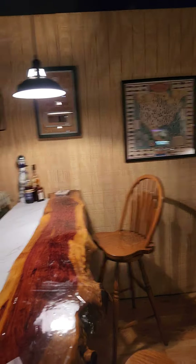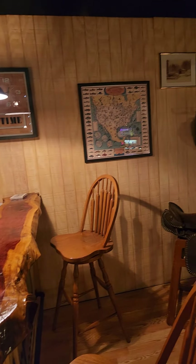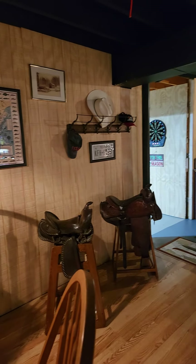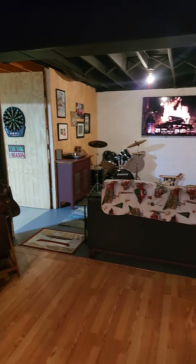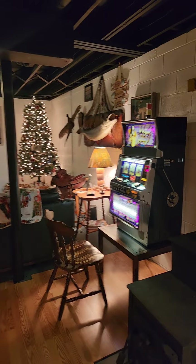There's the cedar bar that I epoxied. The place looks pretty good, I think. Fun little environment, entertainment area.